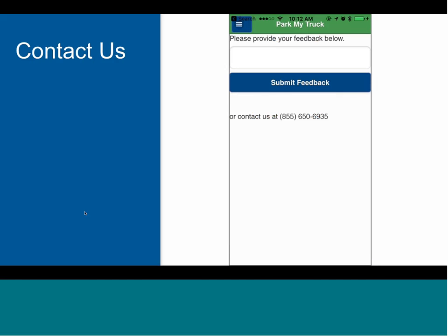This app's success depends on our ability to listen to and respond to both you, our parking providers, and to your customers, the professional drivers. To facilitate this, we've added a feedback form so that drivers can submit their thoughts, ideas, and concerns. We have every intention of providing excellent customer service for the app so that you don't have to worry about taking on the additional burden of supporting it, though we can definitely pass feedback along when fitting.